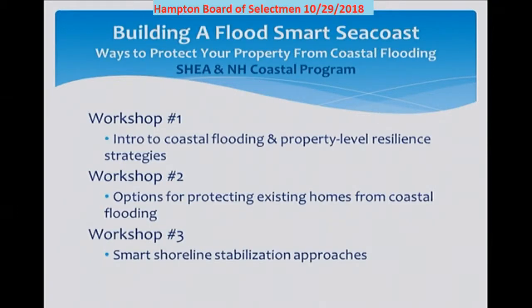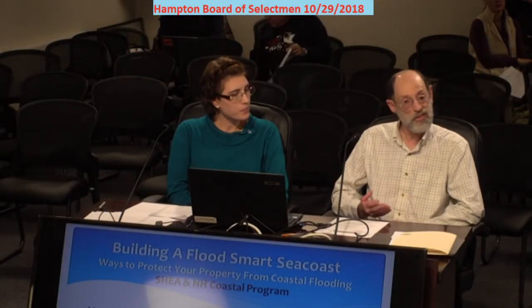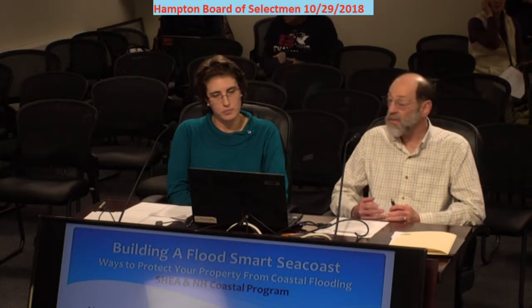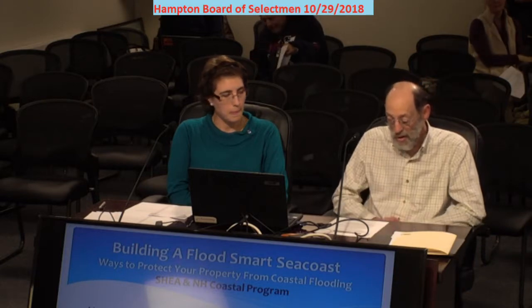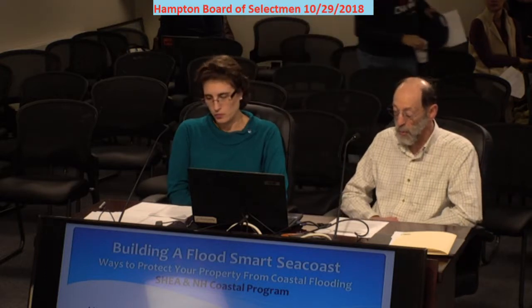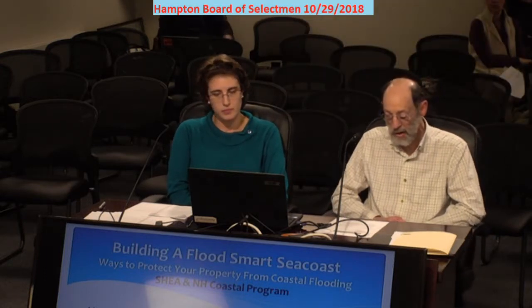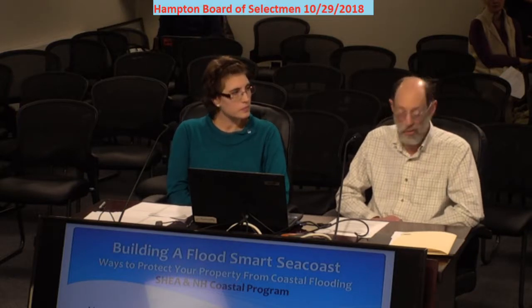Over the course of last winter, representatives from SHEA and from the New Hampshire Coastal Program have been speaking with Hampton residents about a variety of different flooding issues. What we collectively heard was a lot of frustration — people had a lot of questions about flooding and no idea of what the answers were or what resources they could turn to. So SHEA teamed up with the Coastal Program to host a series of three workshops to provide helpful information and resources that residents could use to decide how to deal with local flooding issues.